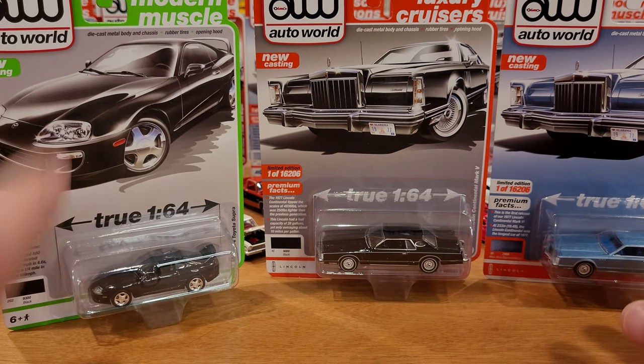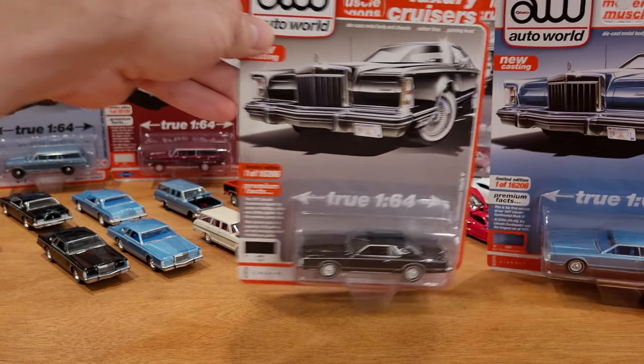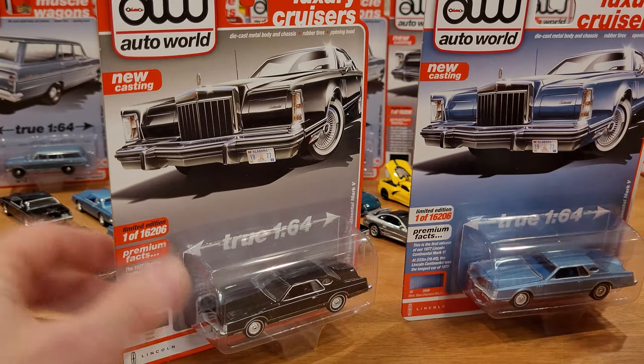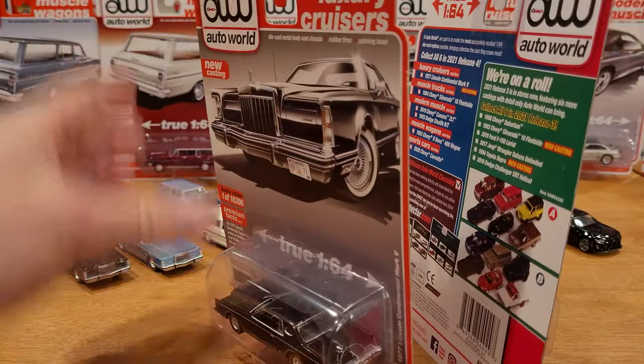I should mention I'm not sponsored by Auto World — I buy all these cars with my own money from a couple of different shops: ReallyADiecast.com and WholesaleCollectors.com. If you can't find them in local stores, go online, or worst case buy on eBay and hope the shipping isn't too rough.